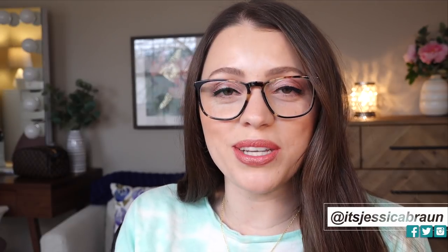Hey everyone, it's Jessica. Welcome to another video on my channel. Today we are going to do an anti-haul and wishlist.